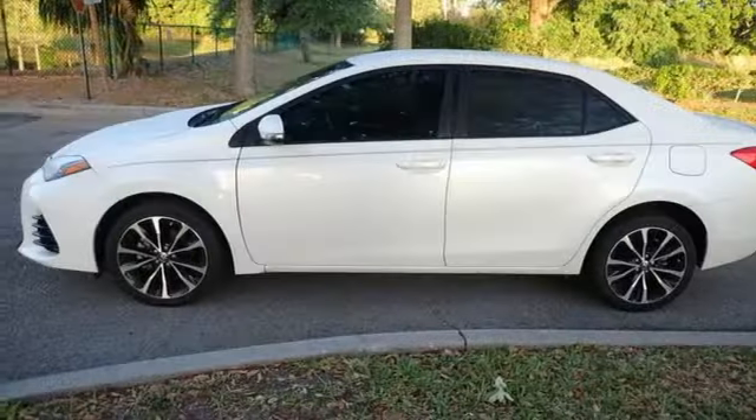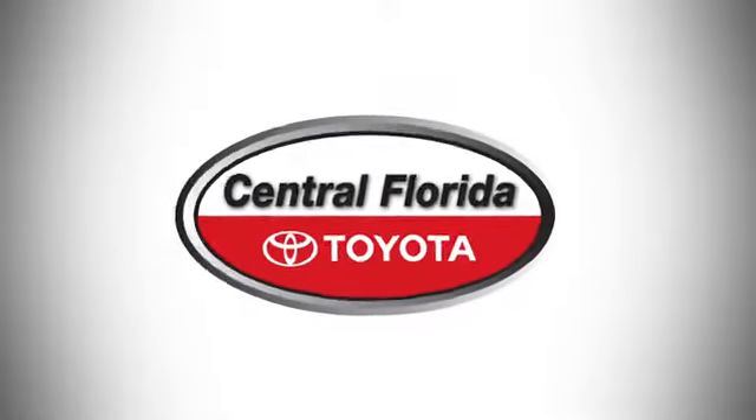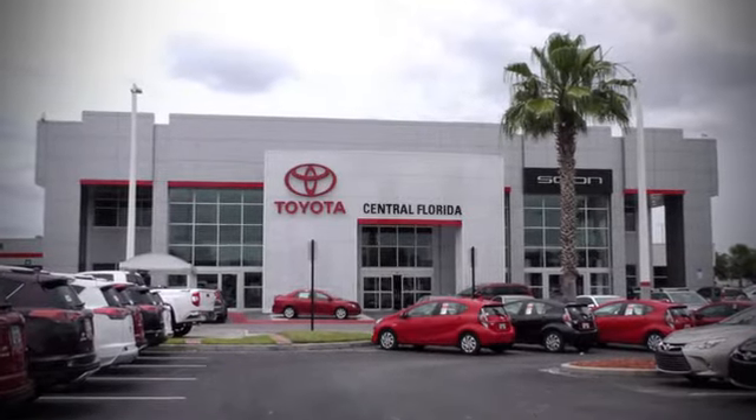Toyota, steered by ingenuity, driven by passion. Hurry in today for a test drive. Go, go, go to Central Florida Toyota.